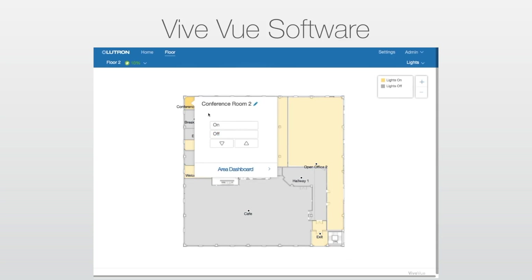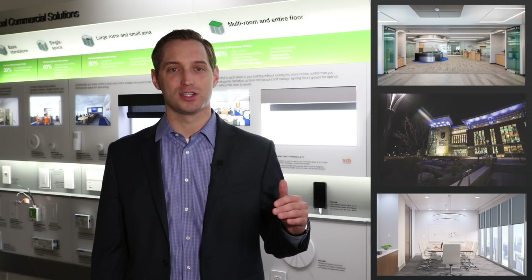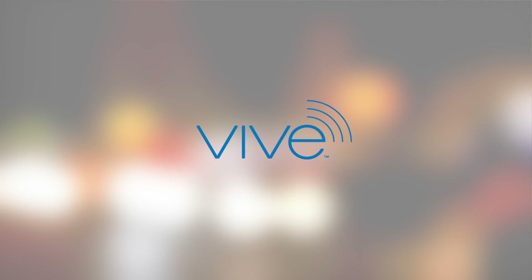Vive by Lutron makes meeting code simple and has a smart building lighting control solution for a wide range of applications and virtually any budget. So learn more about Vive and Lutron's other smart building solutions today.